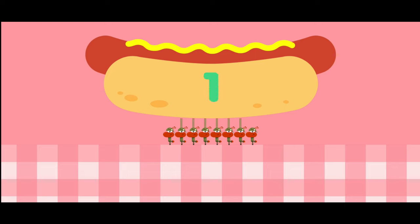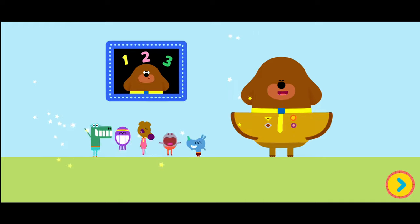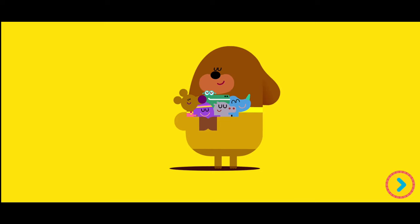One, two, three, four, five, six, seven, eight. You've earned today's counting badge! Amazing counting! Doggy hug, doggy hug!